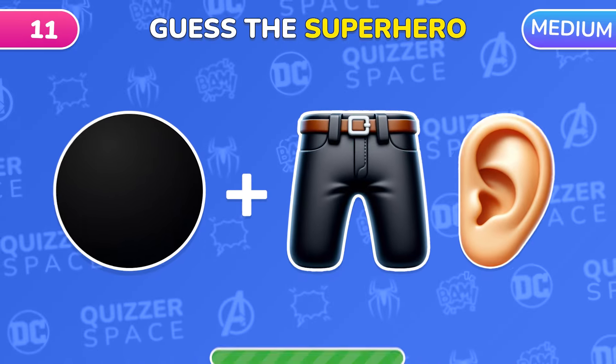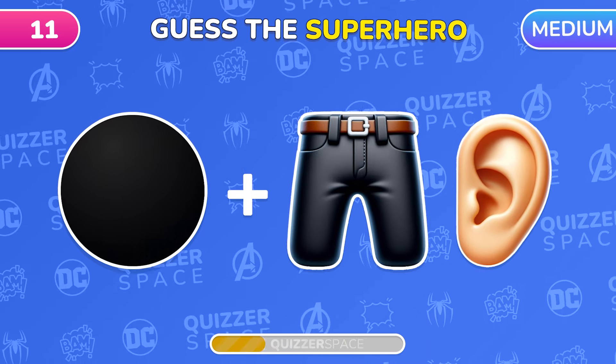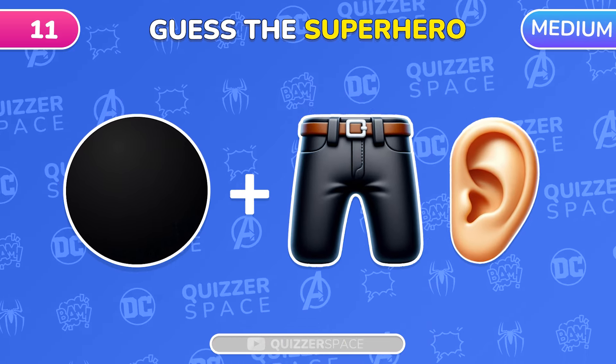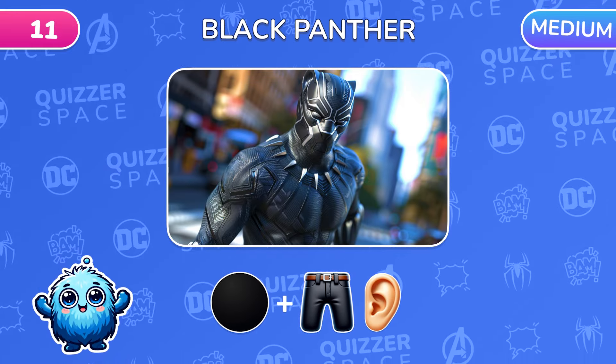Three emojis hide a new superhero! Who is it? Black Panther! The superhero and King of Wakanda!